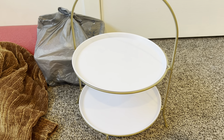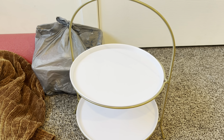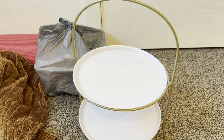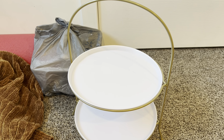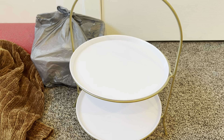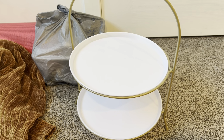First up is this tiered tray. I absolutely love it — it is so cute — but honestly, I never really used it, and whenever I tried to use it, it just didn't work out exactly how I envisioned it. So I'm just going to pass it on so that someone can use it and benefit from it and hopefully love it. I'm just going to let this one go.